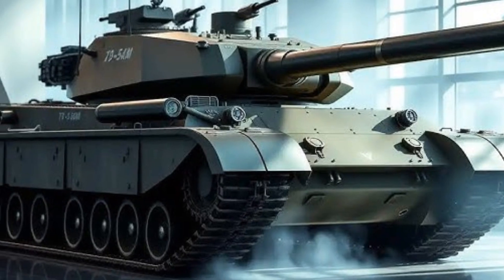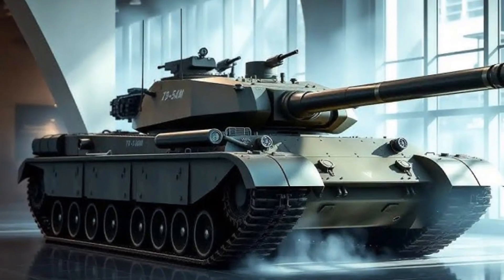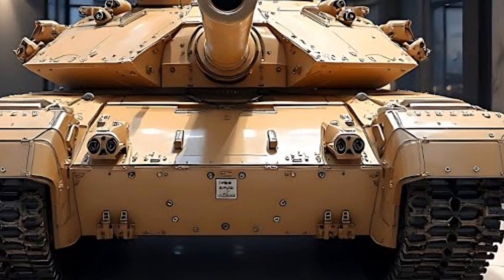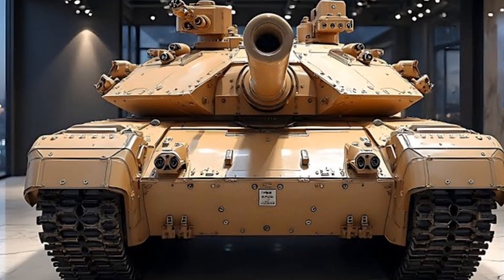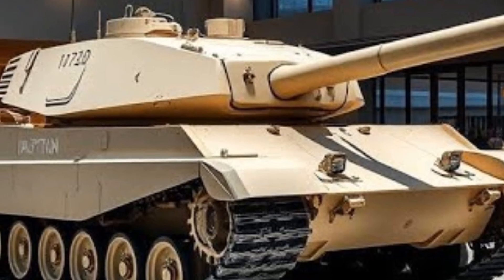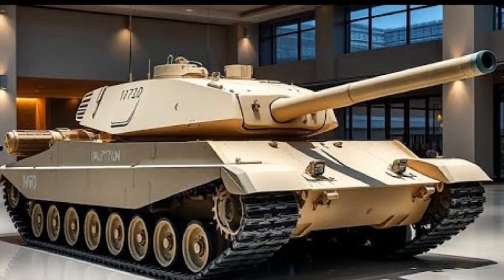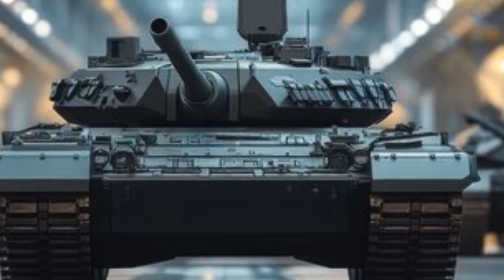Secondary armament includes a coaxial 7.62mm machine gun and a roof-mounted remote weapon station that can be fitted with either a heavy machine gun or a grenade launcher for close defense. The Leopard 2A8 features a new track and suspension system that reduces ground pressure and increases lifespan. Its modular armor design allows for field upgrades depending on mission requirements, meaning operators can quickly adjust the tank's configuration for urban combat, open terrain, or defensive roles. The onboard power system supports hybrid electric modules for future upgrades, making the 2A8 ready for next-generation battlefield technologies.